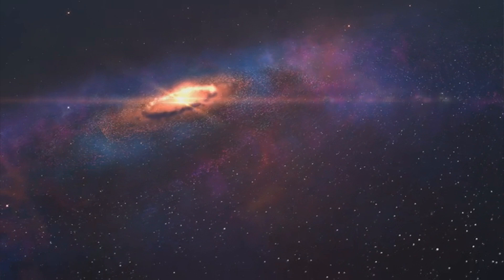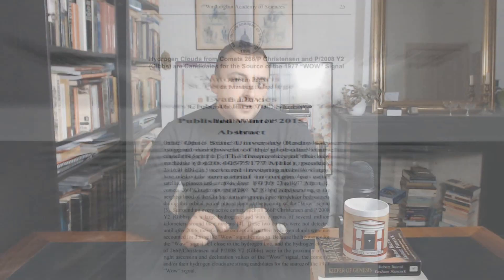Yet there are particular ways that signals from the Earth can be filtered out from the signals Big Ear receives. Those filters have been used on the WOW signal many times over the past years, and time and time again the signal proves that it did in fact originate in space.